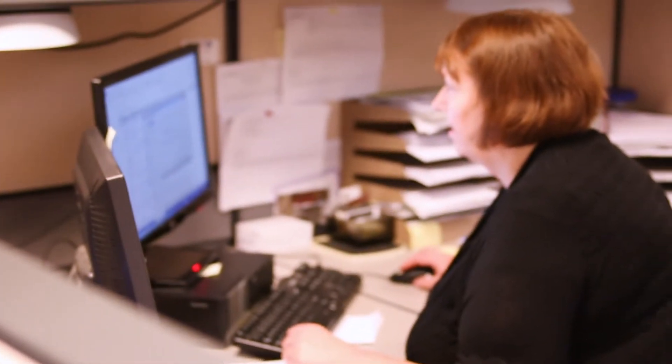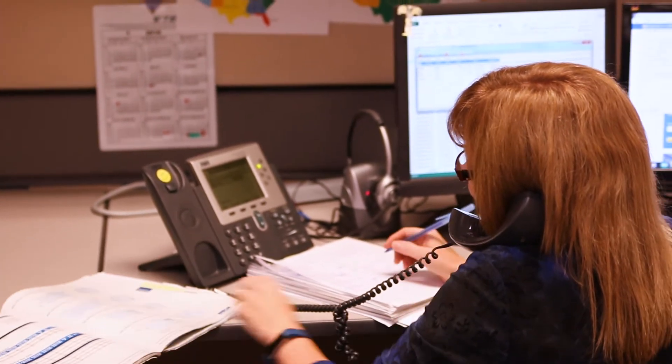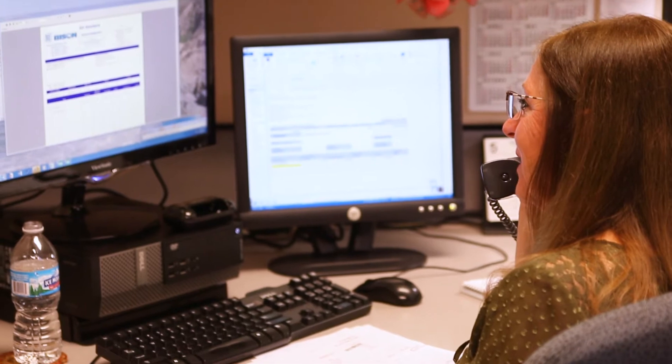Our dedicated staff of inside customer service representatives and outside technical sales team means that Bison is always available to assist our customers with quick response to their immediate needs.